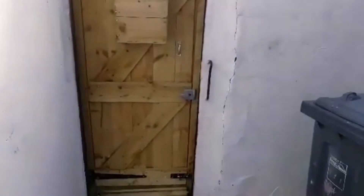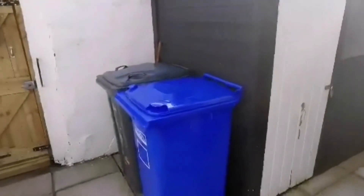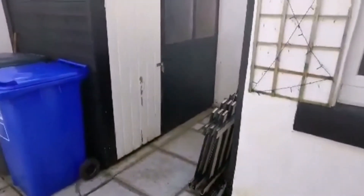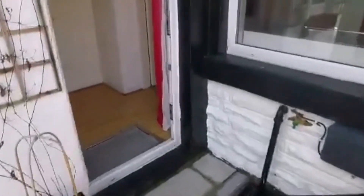Last but not least, we are out in the backyard. It's a flagged backyard with a nice secure gate to the back, so if you leave any kids out here you won't have to worry about them getting out. There's a shed and bin storage. It's a great space for a family, and you're right in the heart of town — so you can't go wrong with this property.